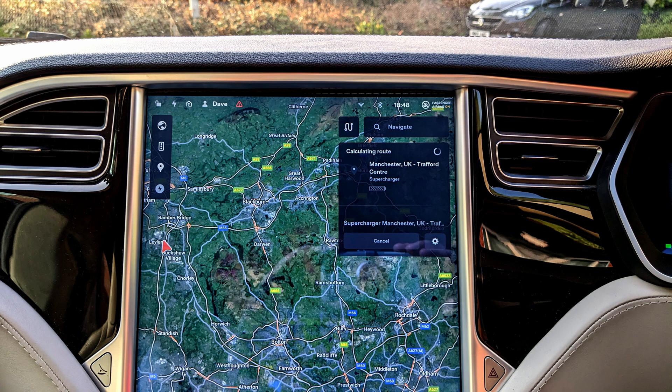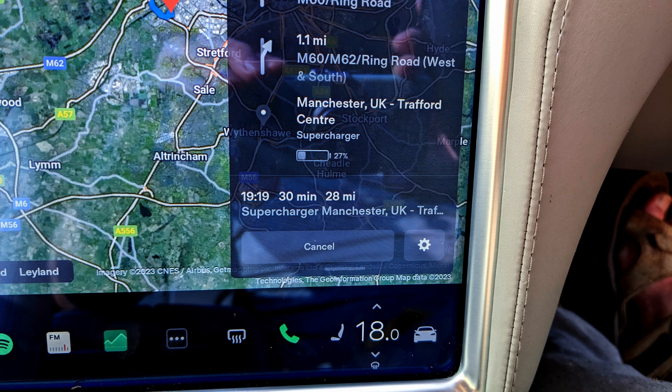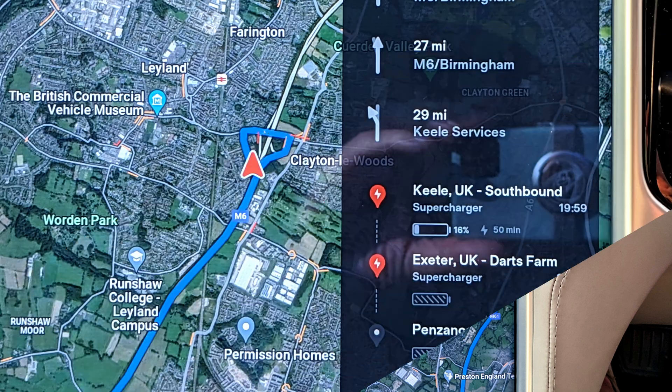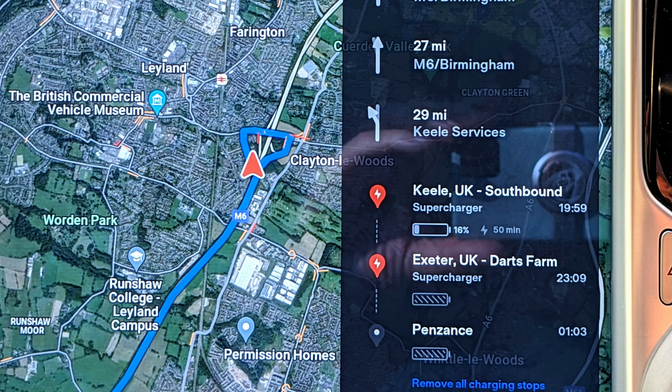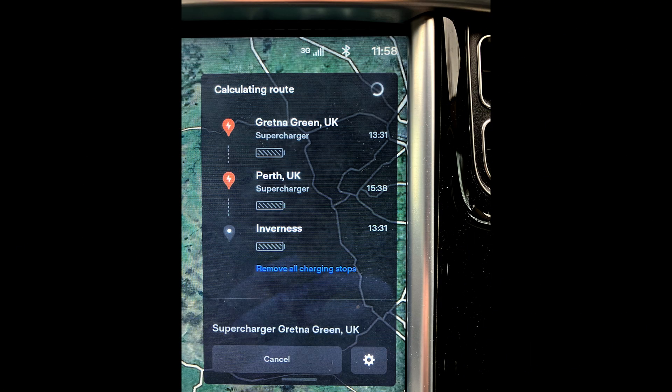Don't be surprised if that supercharger destination changes while you're driving. Tesla monitors all of its cars and superchargers, so if it decides that the supercharger you were heading for will be full by the time you get there, it may switch to a different charger that is likely to have spaces available on arrival. Also, don't be surprised if the preconditioner turns on, even in the summer. Your battery management system will automatically turn on the preconditioner if needed, so that you always arrive at the supercharger with the battery at exactly the correct temperature for the fastest charge possible. In the early days with a new car, I recommend you let the car decide for you.